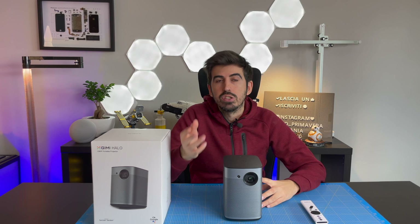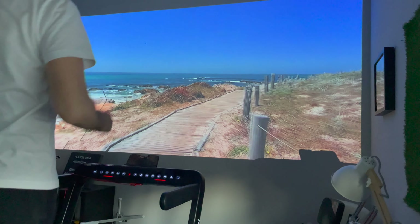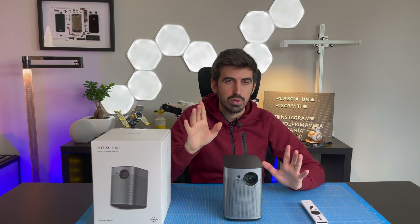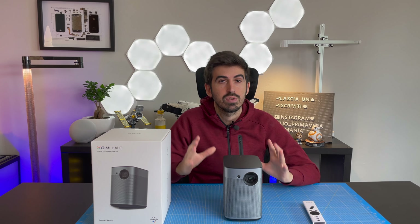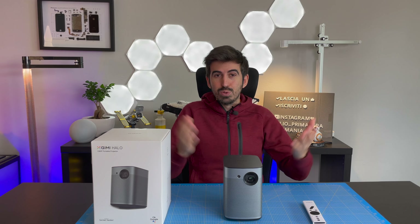Si può usare ovviamente anche per lavoro, per proiezioni da PC o Mac che si possono collegare grazie alla porta sul retro. Io l'ho utilizzato ad esempio anche per fare delle virtual run con un tapis roulant. Insomma, un vero e proprio cinema in casa, soprattutto adesso che purtroppo i cinema sono ancora chiusi e per chi come me è appassionato di cinema è l'unica soluzione che si può adottare in questo momento.